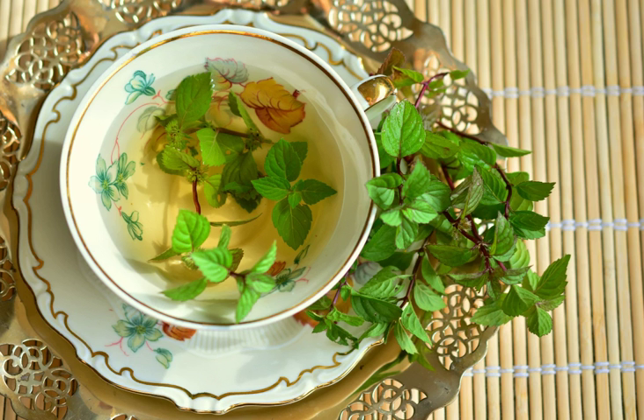Precisely because it calms and relaxes the muscles of the intestinal tract, thus reducing spasms, peppermint can have beneficial effects in the treatment of digestive symptoms such as diarrhea and colic. Excessive ingestion of peppermint may be toxic, as pure menthol is poisonous.